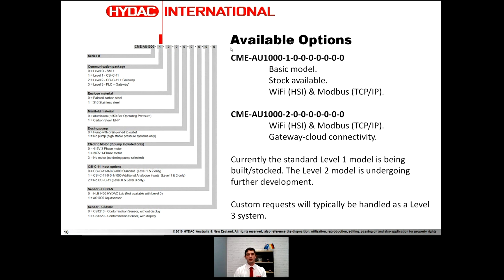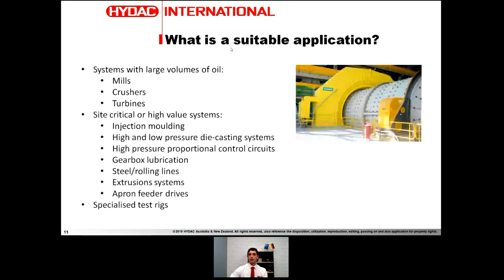At the moment I can recommend Level 1 — we've got them in production and on hand. Suitable applications are more suited to critical or high-value systems, anything with a very large volume of oil where degradation due to seal failure or water ingress would be a very expensive event. I'm thinking bore mills, SAG mills, cone crushers, turbines, high-pressure injection moulding machines where your oil has to be spot on, and servo valves. Any systems like these would be perfectly applicable.